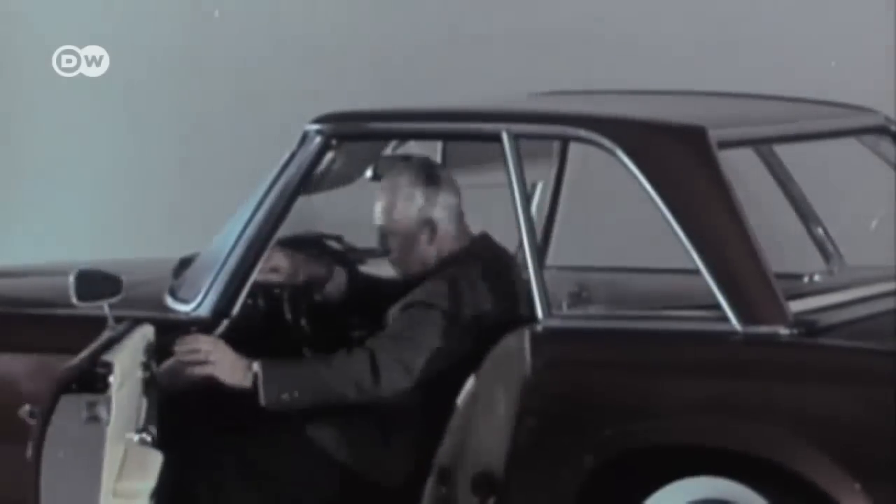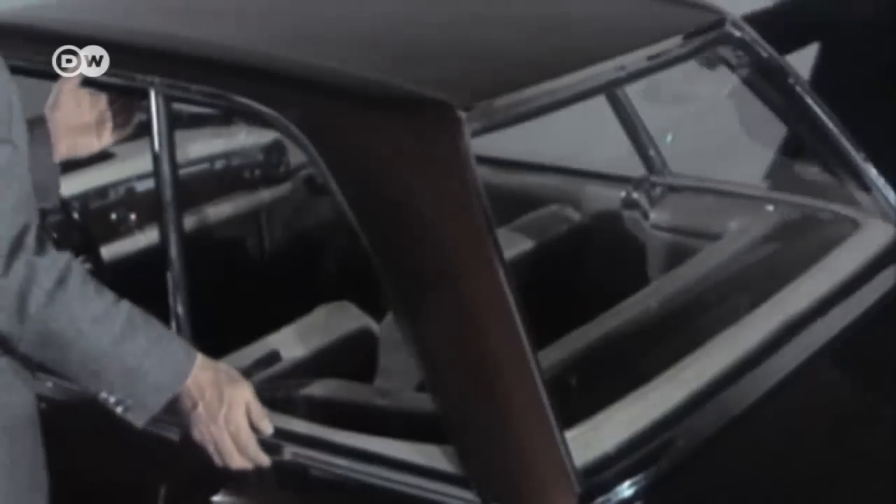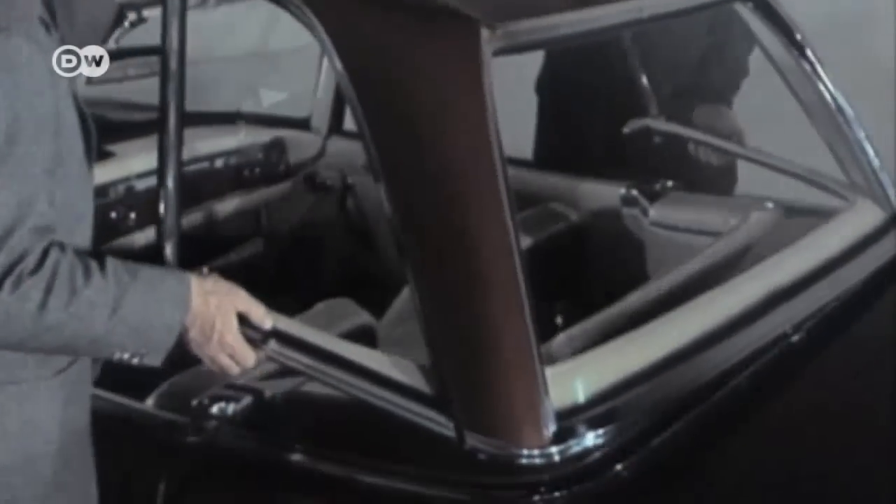The hardtop was standard on every SL. The roof's nickname, Pagoda, quickly evolved into a term of endearment for the whole car.